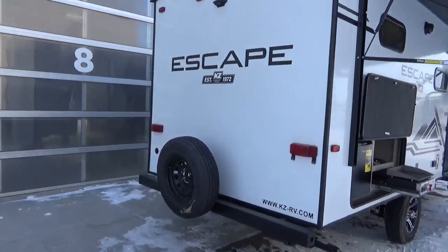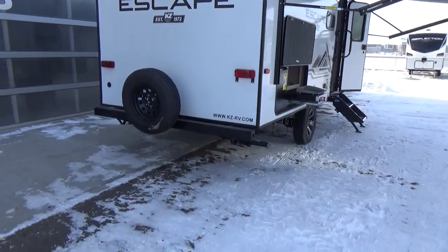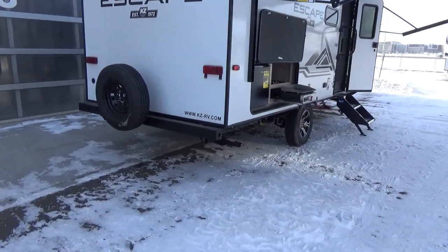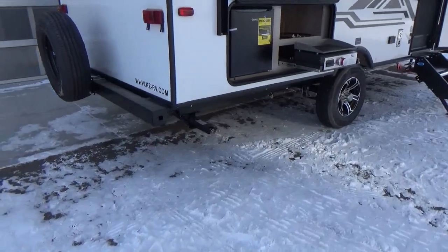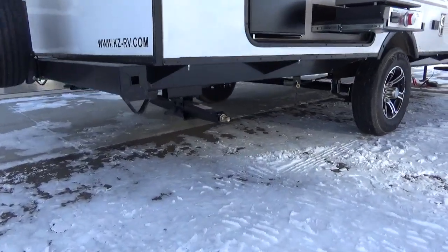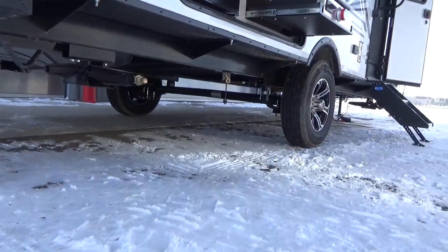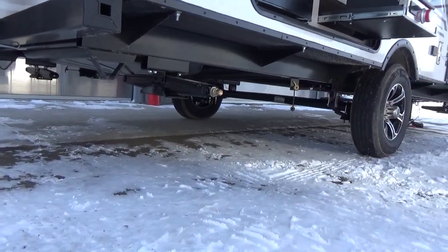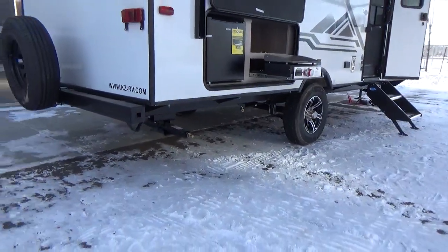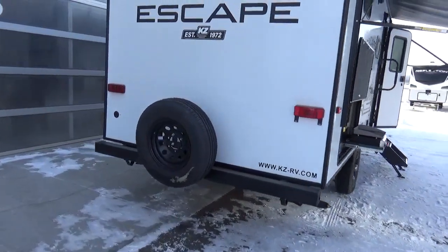At the rear of this trailer you'll notice the spare tire. For a lightweight single-axle trailer, you have a 15-inch radial tire — not a little 13-inch or 14-inch. Look at the clearance on this trailer. The scissor jacks are folded up nice and tight, and you've got a ton of clearance underneath, which is partly due to that great big 15-inch tire. So if you've got to back it up a steep driveway or get out into the west country a little bit, the clearance is fantastic.